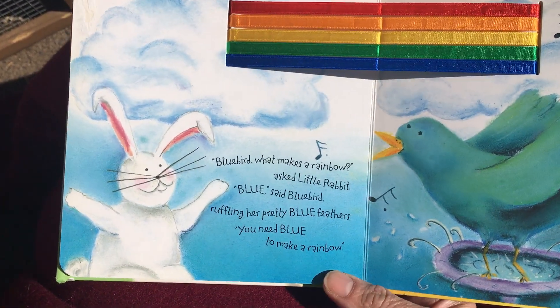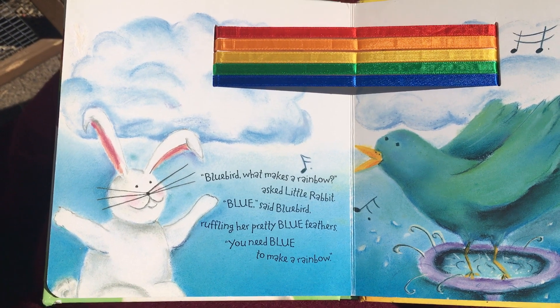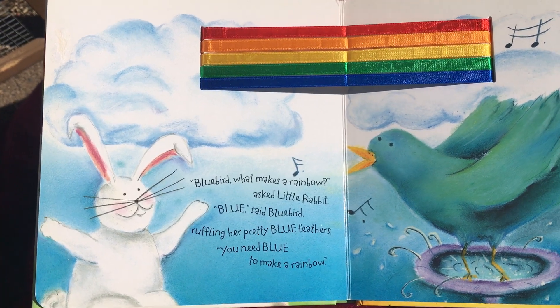'Bluebird, what makes a rainbow?' asked Little Rabbit. What's the next color, friends? 'Blue,' said Bluebird, ruffling her pretty blue feathers. You need blue to make a rainbow.